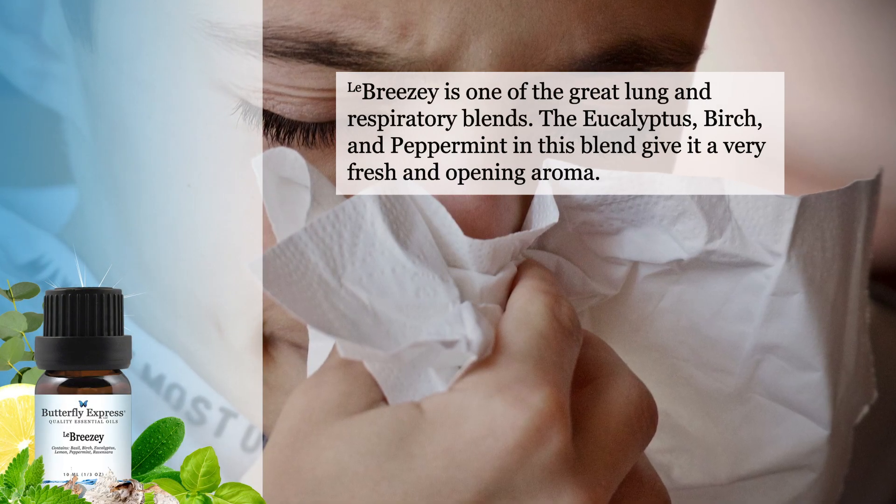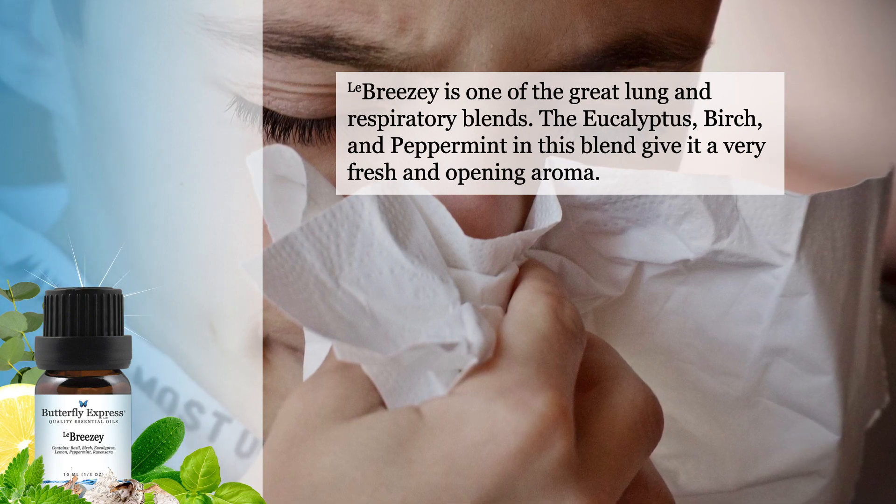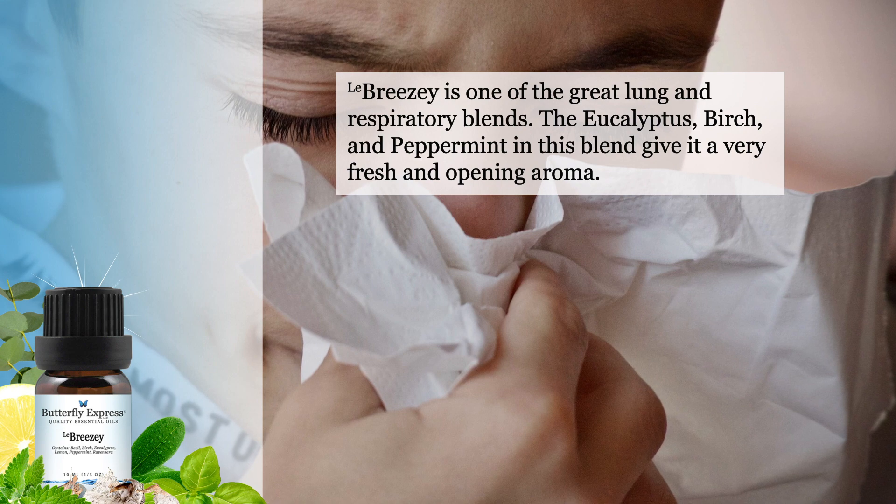Breezy is one of the great lung and respiratory blends. The eucalyptus, birch, and peppermint in this blend give it a very fresh and opening aroma.